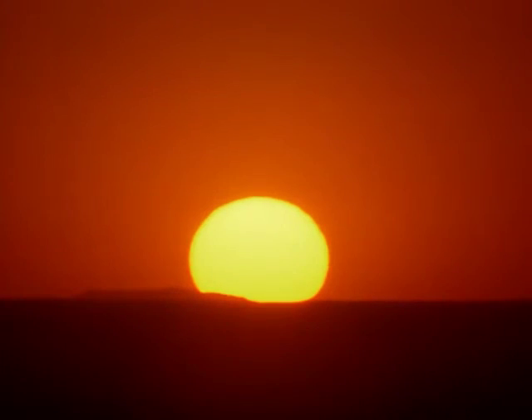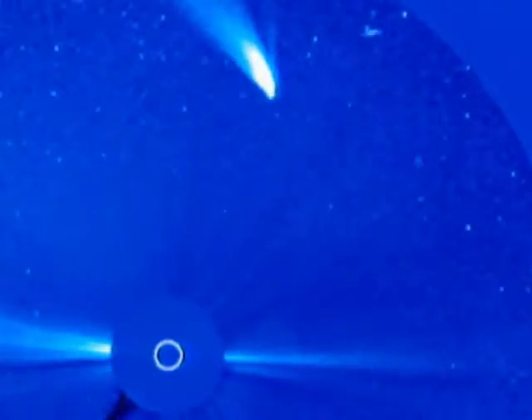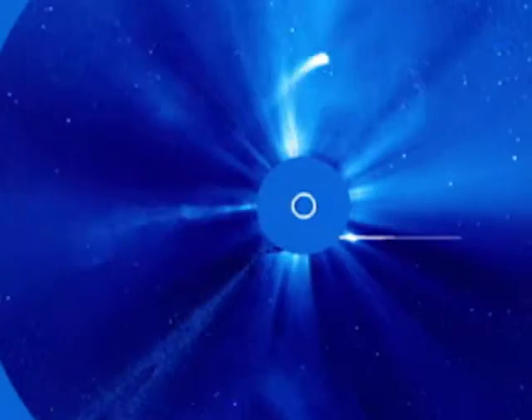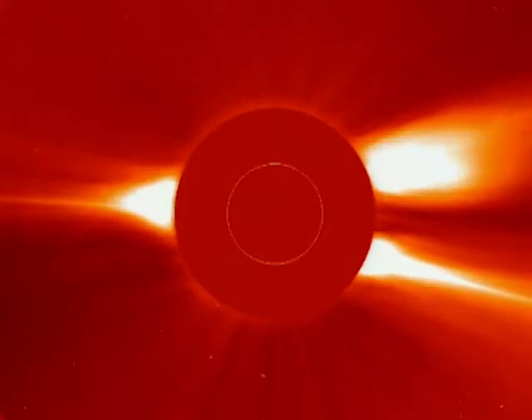It's impossible to watch comets near the sun, but blank it out, and there they are. Here's one with a solar eruption. Some don't make it.